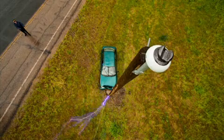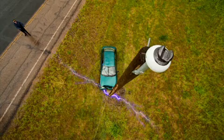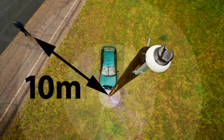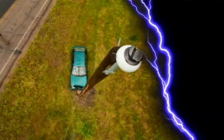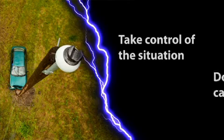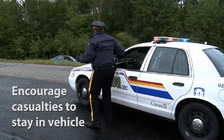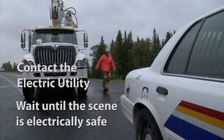If the answers to any of the above points are yes, or if you're unsure, then stay a minimum of 10 meters away — which includes anything the vehicle or wire might be in contact with, like a fence. Take control of the situation and do not become a casualty. If casualties are conscious, encourage them to stay in their vehicles. Contact the electric utility and wait until a worker arrives and makes the scene electrically safe and advises you that it is safe.